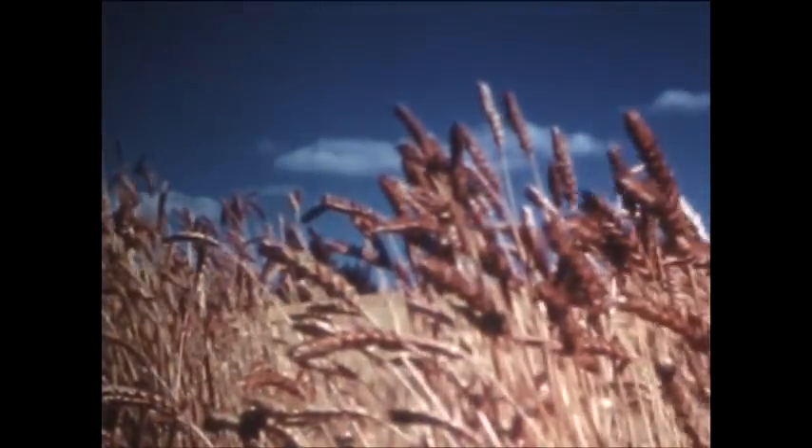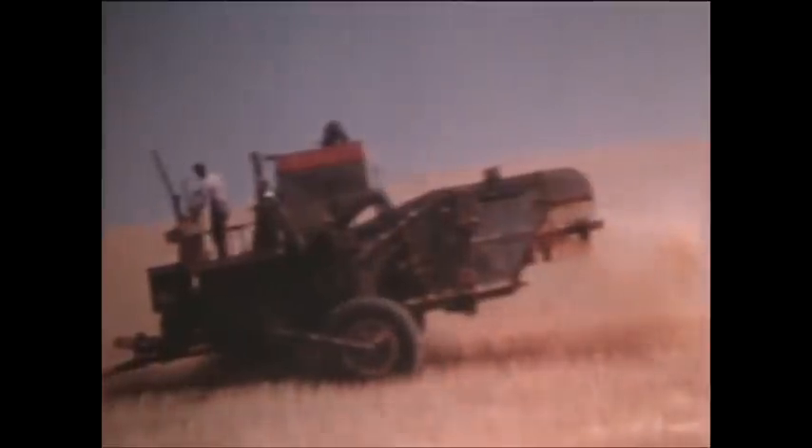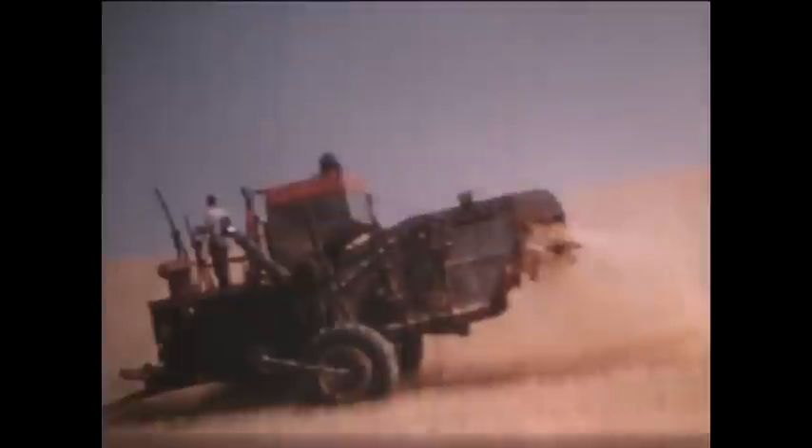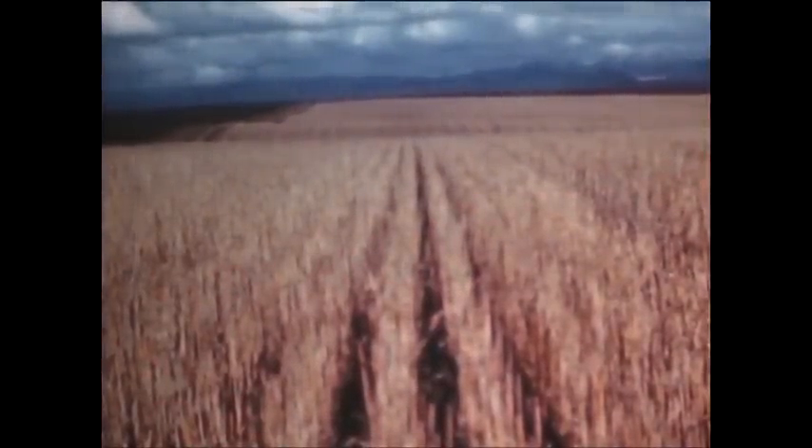Of special importance in the grain country are practices which will not only protect the land during the rainy season, but also help maintain the fertility of the soil. For example, a conservation farmer spreads the straw from the combine. He doesn't burn it up, but scatters it over the field. As one farmer expresses it: leave everything on the land that you don't have to take off to eat or sell. A good field of stubble is now regarded as an asset and not a nuisance.